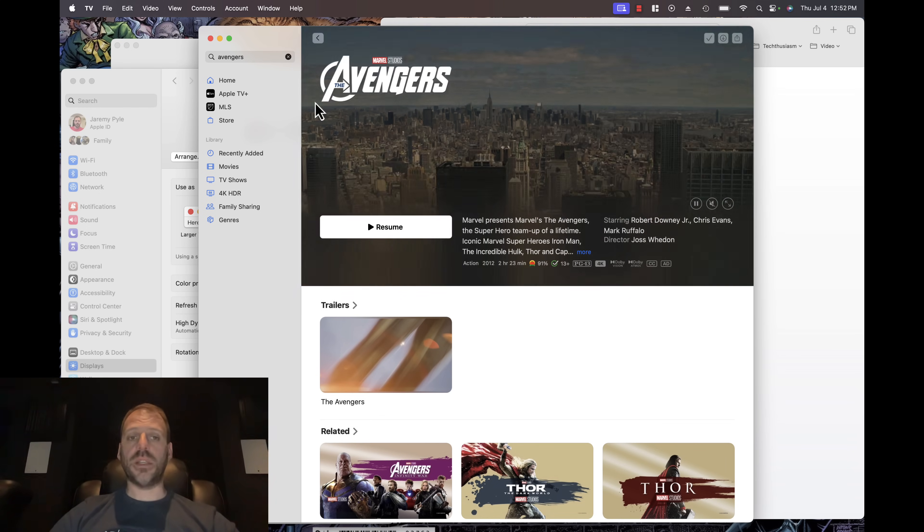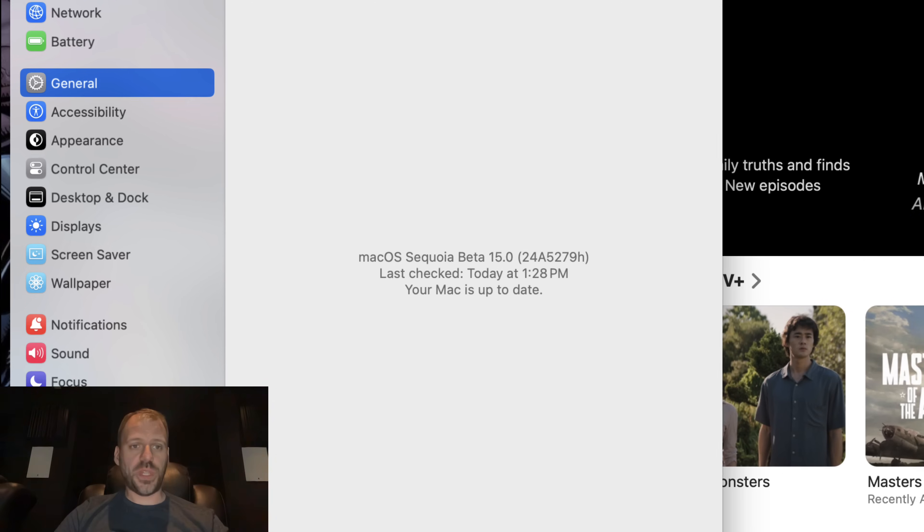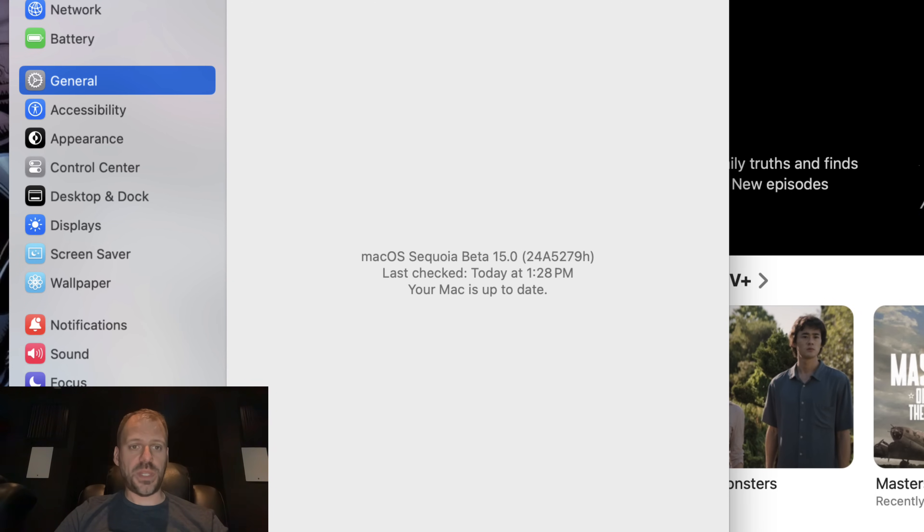I'm going to stop this now and go ahead and do the beta upgrade. And we're back — it took close to half an hour, but under Software Update I've enabled Beta Updates. macOS Sequoia Developer Beta, macOS Sequoia Beta 15.0, 24A5279H, last updated today July 4th. Here we go.